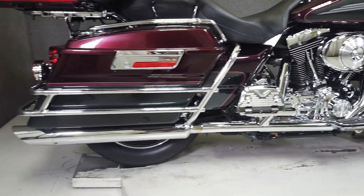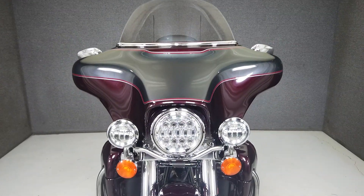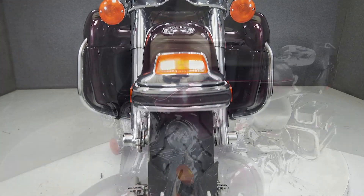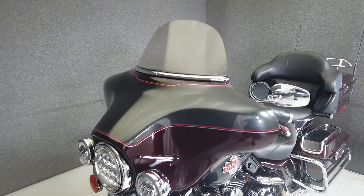With spacious storage, comfortable accommodations, and protection from the elements, the Electroglide is a great choice for a grand touring motorcycle. It weighs in at 788 pounds and has a seat height of 27.3 inches.